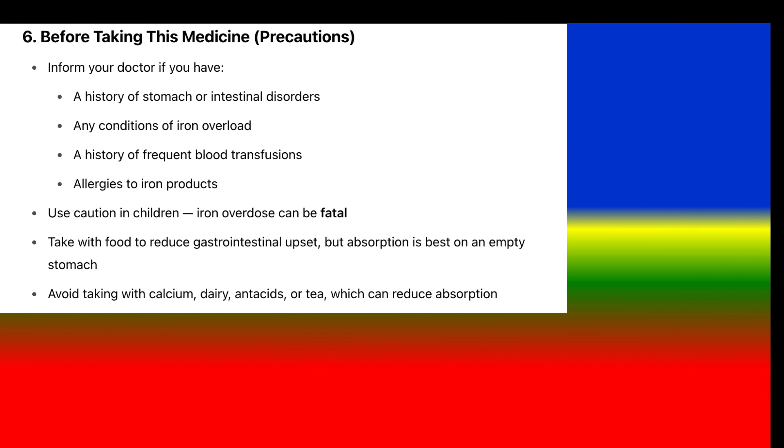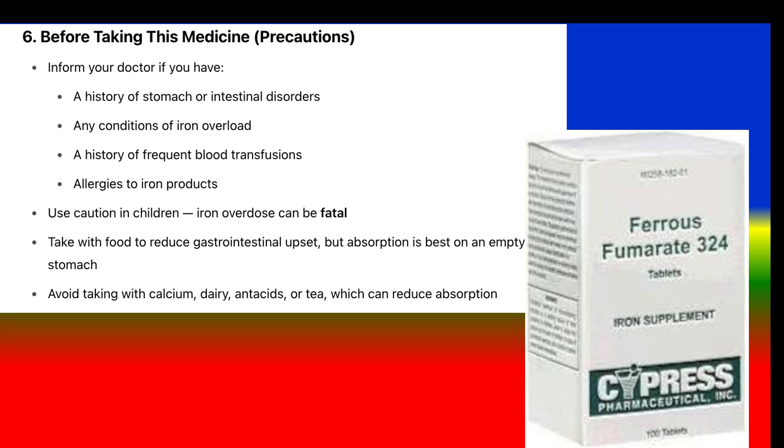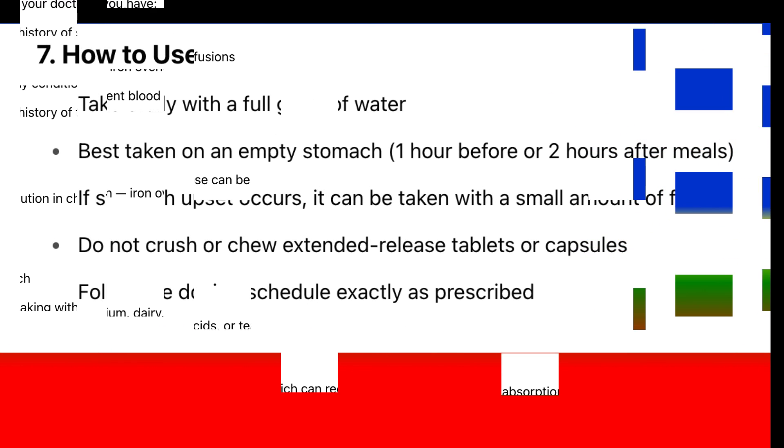Precautions — before taking this medicine: Inform your doctor if you have a history of stomach or intestinal disorders, any conditions of iron overload, a history of frequent blood transfusions, or allergies to iron products. Use caution in children — iron overdose can be fatal. Take with food to reduce gastrointestinal upset, but absorption is best on an empty stomach. Avoid taking with calcium, dairy, antacids, or tea, which can reduce absorption.